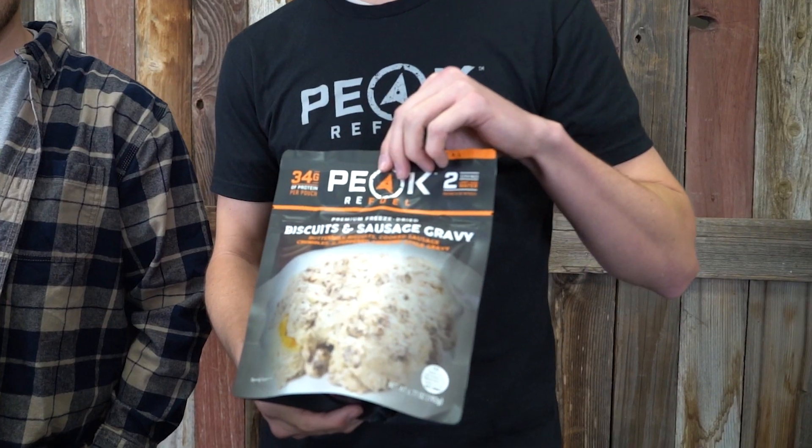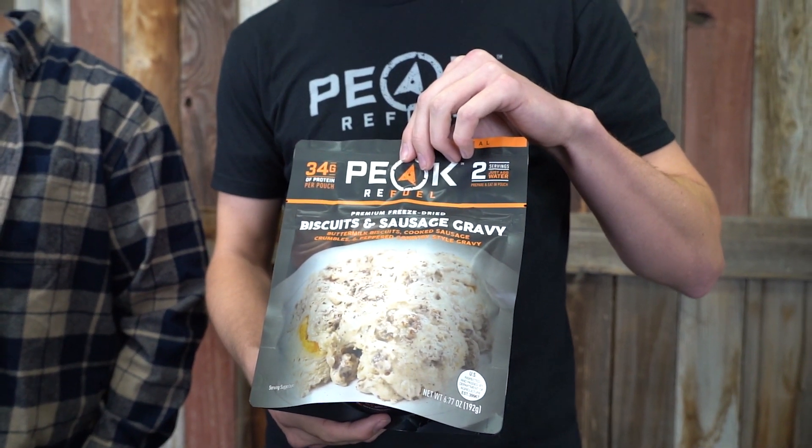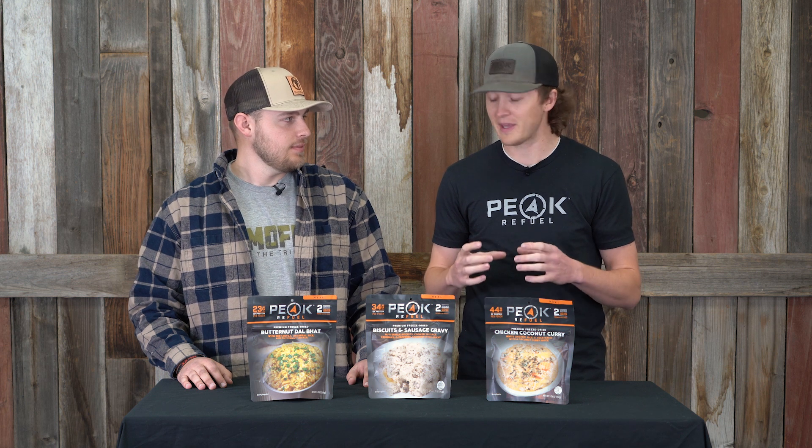The first one I want to introduce is this new biscuits and gravy. It's a meal that's very popular and familiar in the hunting and backpacking world. It's something that we at Peak Refuel wanted to come out with for a long time, but we wanted it to have the same high-quality ingredients and premium feel just like all of our other meals. We finally got it dialed in — you get two big biscuits with some southern comfort gravy, and it's fantastic.